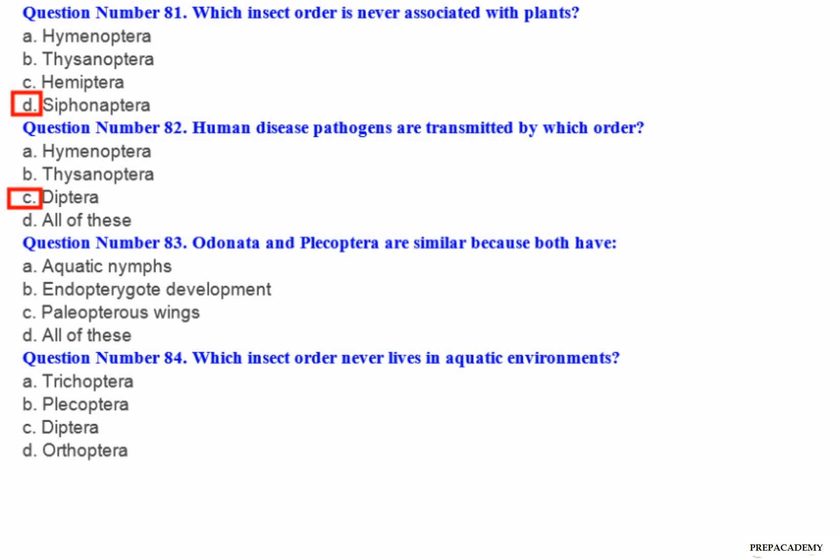Question number 83: Odonata and Plecoptera are similar because both have — A. Aquatic nymphs. B. Deipterate development. C. Paleopterous wings. D. All of these.